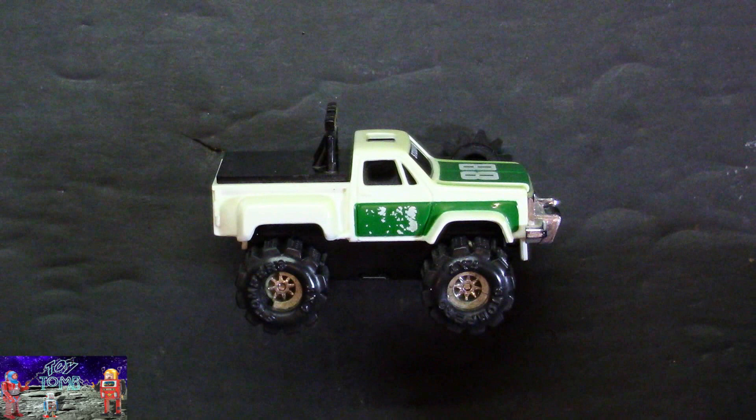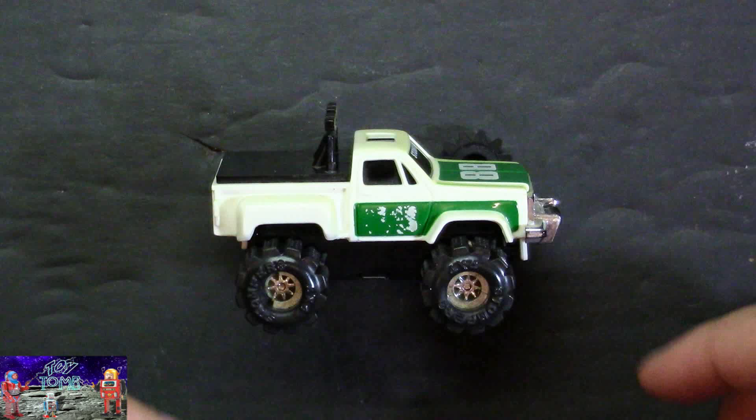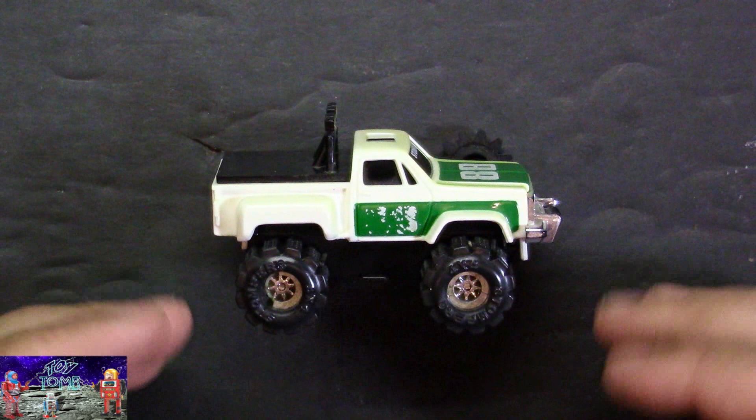This is a really cool Stomper from the mid-80s or so. This isn't the first generation — I had a few of the first generations when they came out. By the time this model came out, I wasn't really into Stompers anymore; I was more into my car and fixing it up. But I do recall having these as a kid, and I absolutely love these.